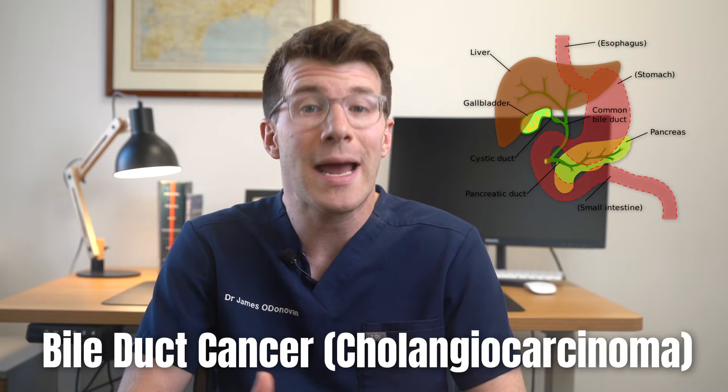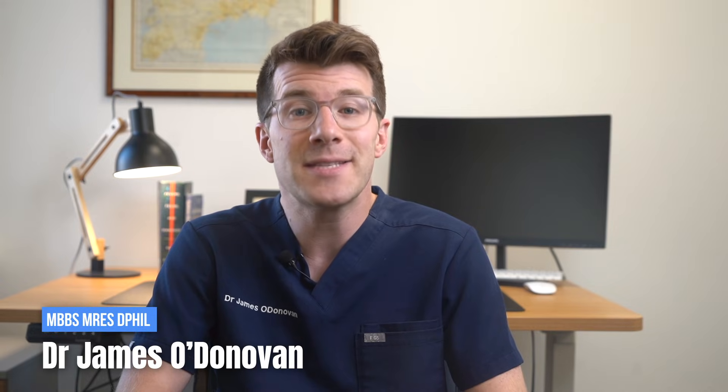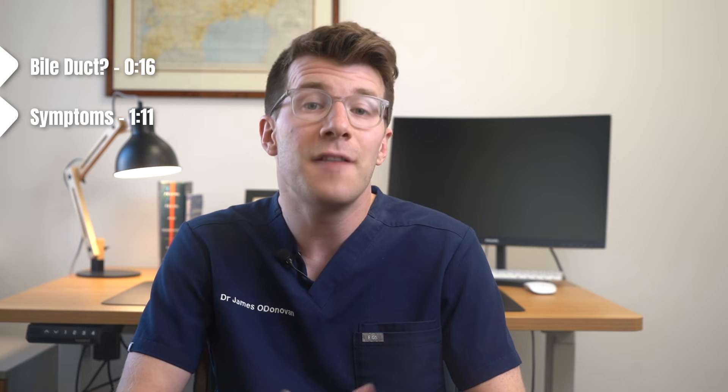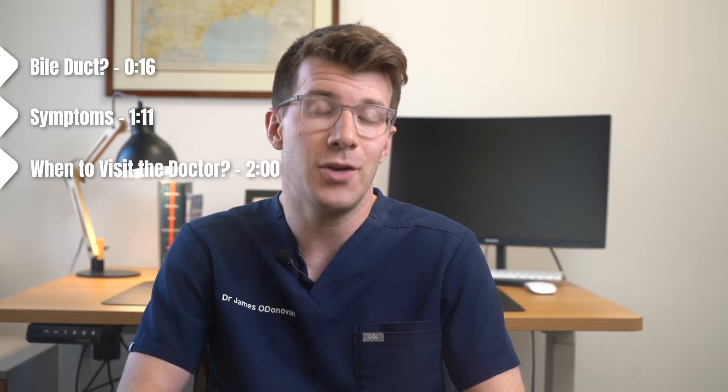If you want to learn more about the symptoms of bile duct cancer, which is also called cholangiocarcinoma, then you've come to the right place. My name is Dr. O'Donovan and in this video we're going to cover what the bile duct is, what potential symptoms of bile duct cancer are, and finally when you should go and see your own doctor.